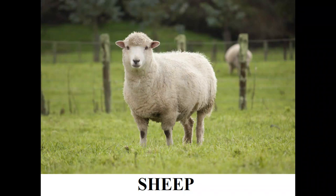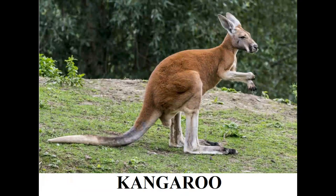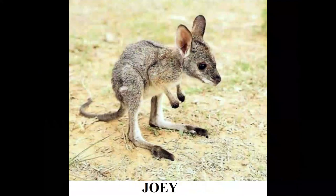This is a sheep — a sheep's young one is called a lamb. This is a kangaroo — a kangaroo's young one is called a joey.